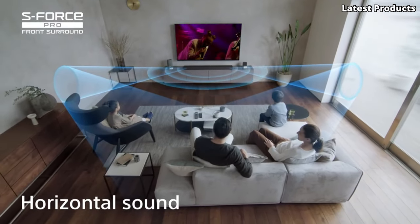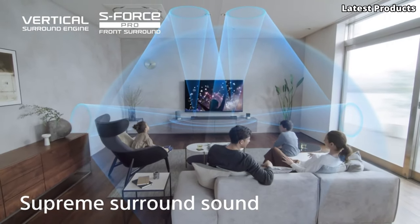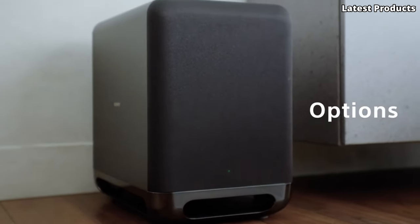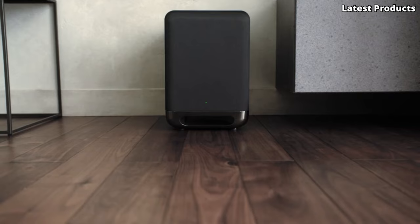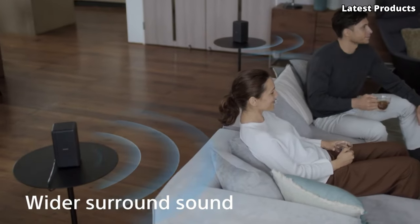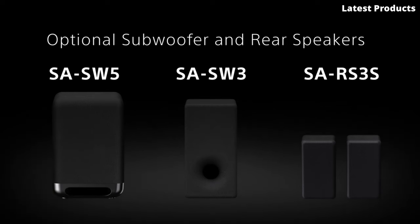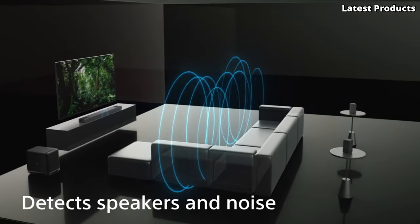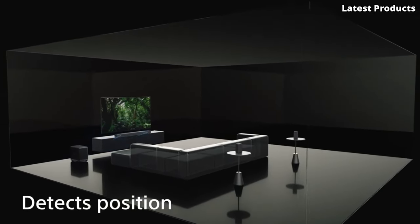Featuring Sony's innovative vertical surround engine, this soundbar creates a three-dimensional soundstage that fills the room with breathtaking clarity and depth. Whether you're watching movies, gaming, or streaming music, every sound comes to life with precision and power. Experience unparalleled convenience with built-in voice control and seamless connectivity to your favorite devices via Bluetooth or Wi-Fi. Plus, with support for high-resolution audio formats like Dolby TrueHD and DTS-HD Master Audio, you'll enjoy studio-quality sound right in your living room.